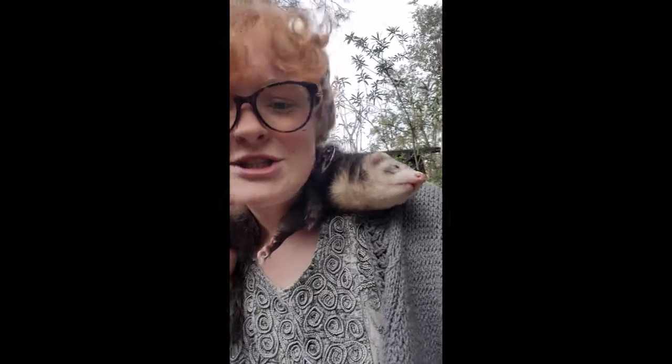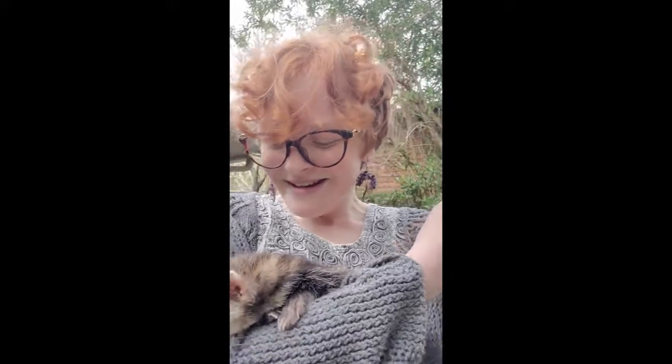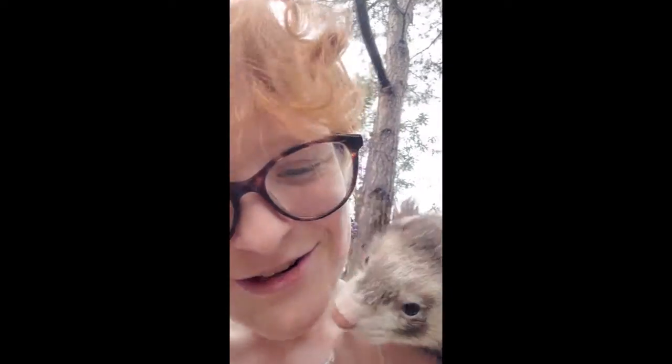And last but most definitely not least, we have the bog weasel. Now these guys are just so sweet — the tamest things you ever did see. What are you doing, bog weasel? Ah, my neck — the bog weasel's got my neck. And these boys are so easy to hold. They don't wiggle at all, and they definitely are.